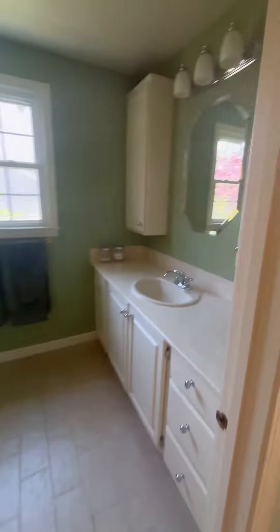Here we have two equal-sized bedrooms, excellent storage, guest bathroom, and here is our primary suite. Closet to our right, closet to our left, en suite bathroom, and the main event.